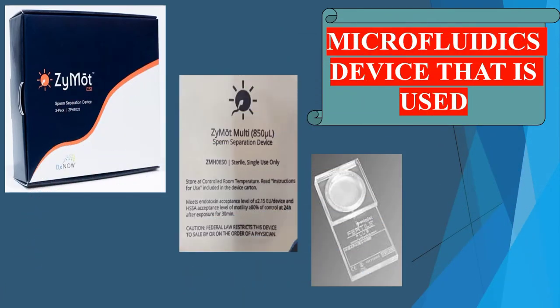This is the device used for microfluidics — it is the Zymote sperm separation device.